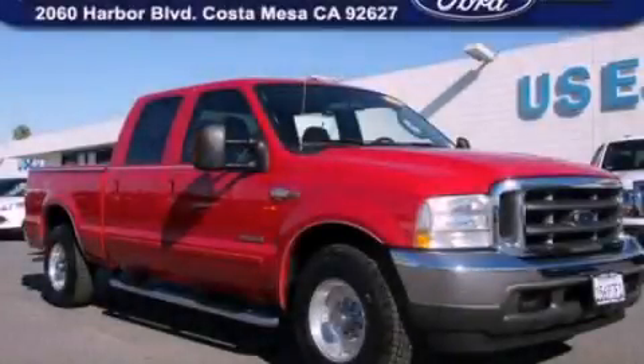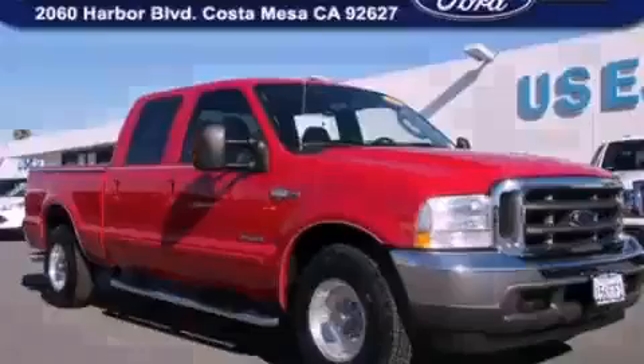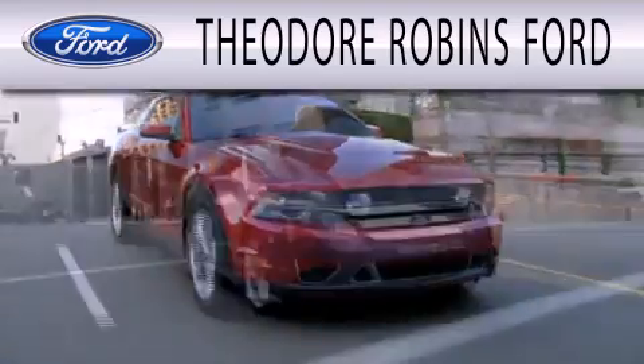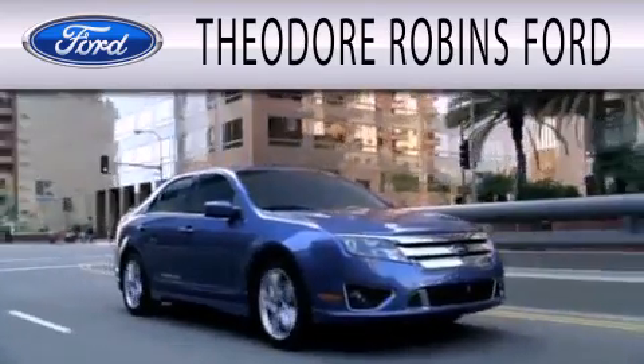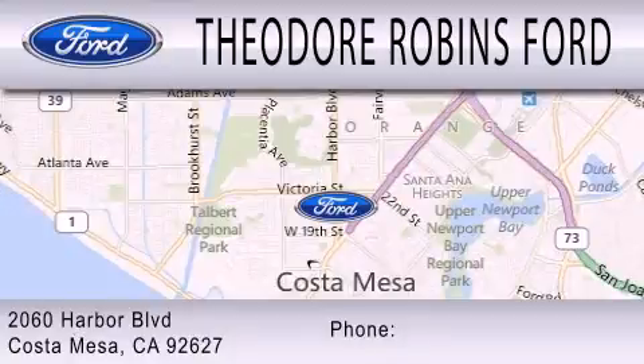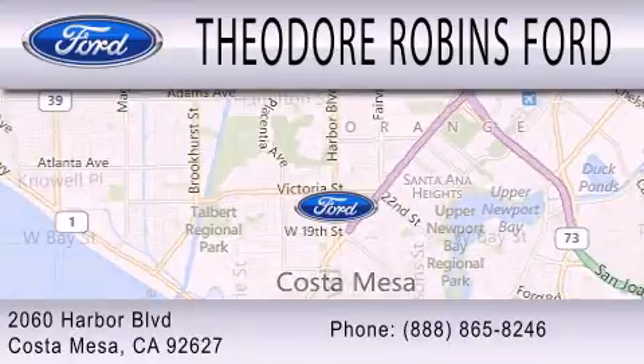Please call us today for more information on this great vehicle. Theodore Robbins Ford is dedicated to doing everything possible to ensure that the experience you have selecting your next vehicle is as pleasant as possible. We are located at 2060 Harbor Boulevard in Costa Mesa.